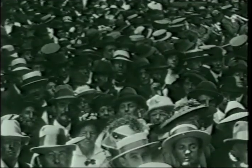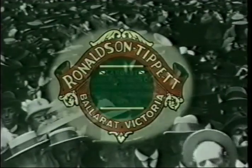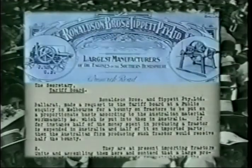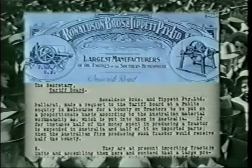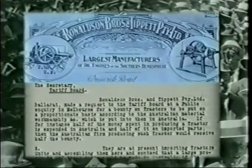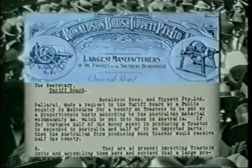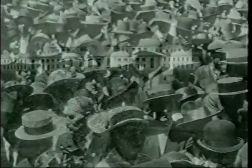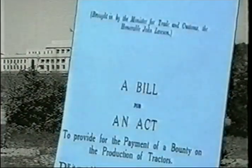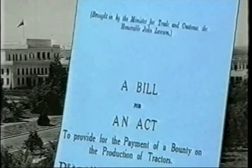Prior to the enactment of the Tractor Bounty Act, there had been much debate and discussion. At a public inquiry in Melbourne in 1924, Ronaldson Brothers and Tippett from Ballarat raised the issue of fairness and payment of the bounty for Australian produced tractors. They said if, for instance, half of the money spent in production is expended in Australia and half on imported parts, then the Australian firm should receive half the bounty. This would act as an incentive to produce all parts in Australia and thus receive 100% of the bounty. It was some eight years before the act was brought about, and on the 22nd of September 1933, the House of Representatives brought in a bill for the Tractor Bounty Act.